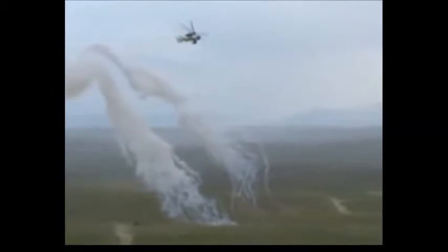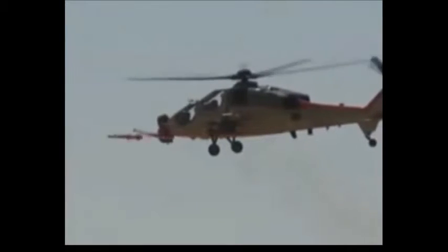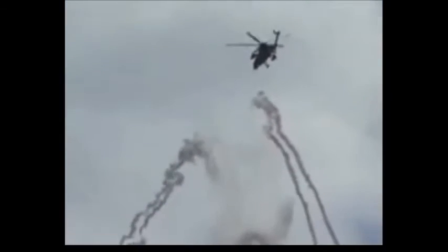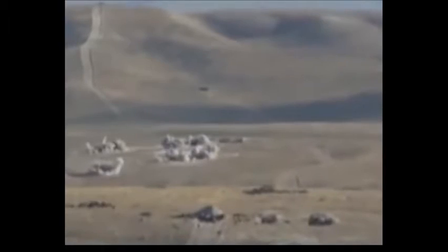The T-129 is optimized to operate in hot climates and high altitudes. It uses LHTEC CTS-800 engines that are manufactured in Turkey under license. It is a version of the T-800 engine developed by Rolls-Royce and Honeywell. The original engine was developed for the US RAH-66 Comanche reconnaissance and attack helicopter. After cancellation of the Comanche program, this engine found use on other helicopters. The Turkish helicopter has a five-blade main rotor system.